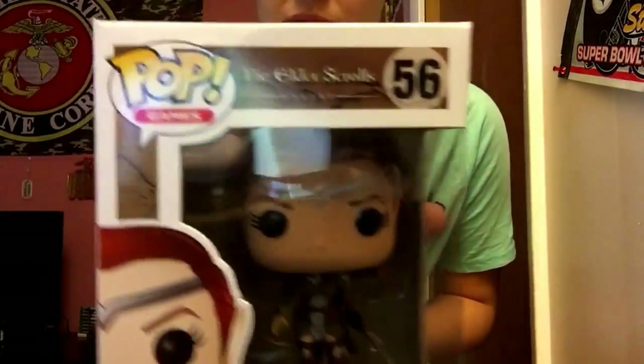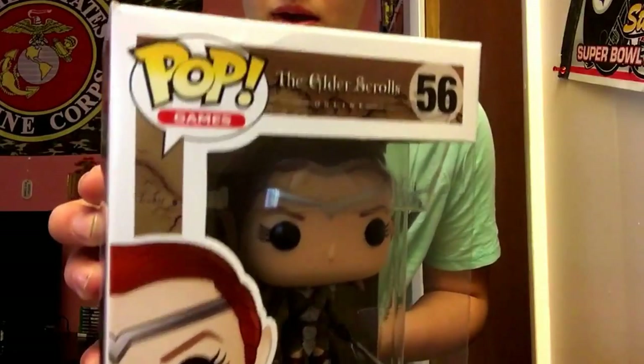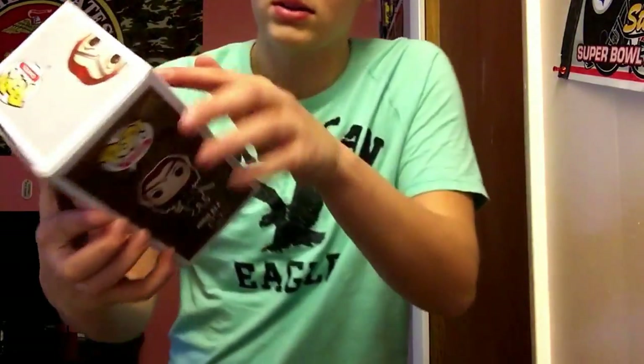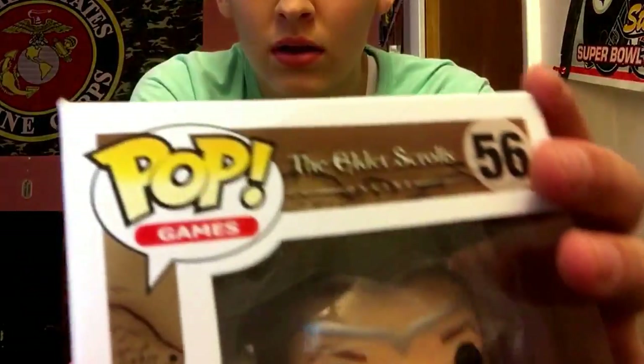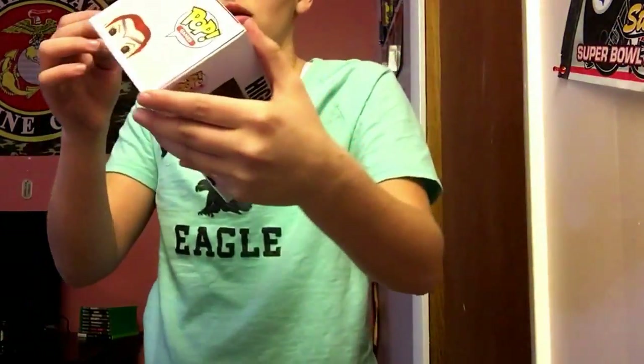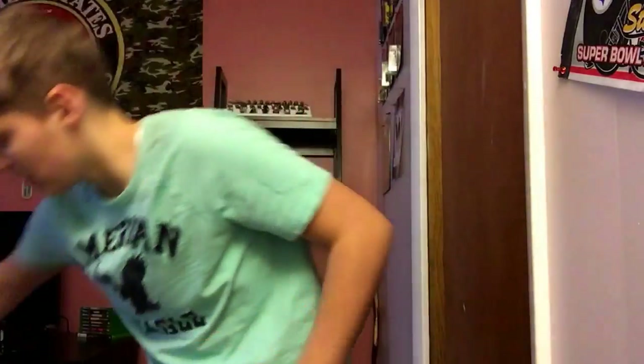Next up we got the High Elf from The Elder Scrolls — I've never played this game but it seems really cool. Her box is a little dinged right there, you can probably see it, but that's pretty much it. I like that one.